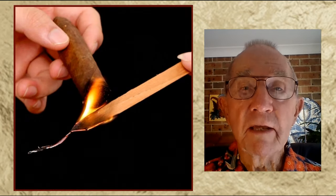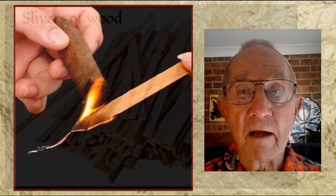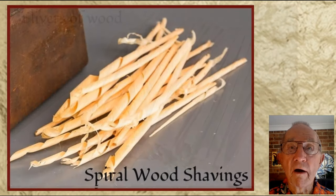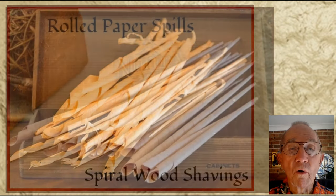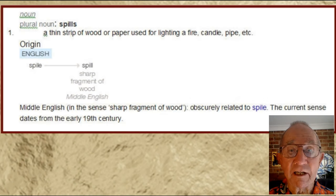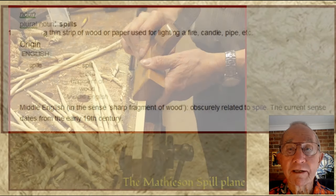Long before the invention of matches or the matchstick, people needed something by which they could transfer flame from the open fire to the candle, or even to a pipe or cigar. They would use a sliver of wood, or a spiral of wood shaving, or rolled up paper. These were called spills in English, the word derived from the Middle English word 'spile' meaning a short sliver of wood.